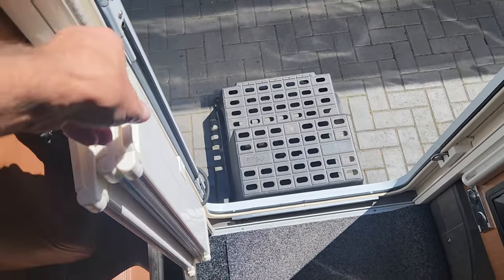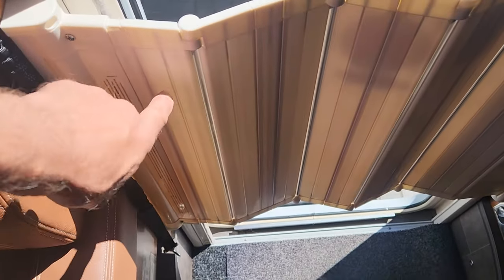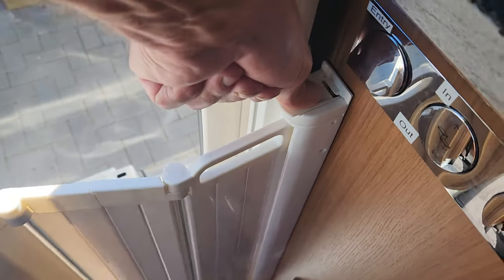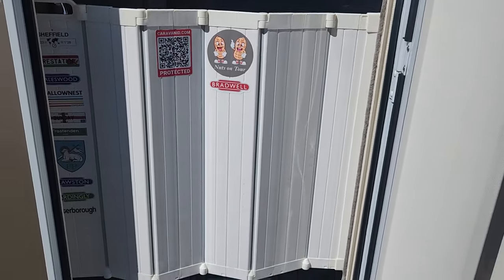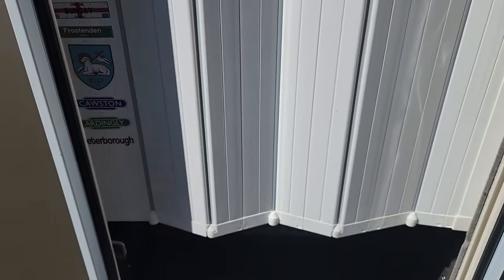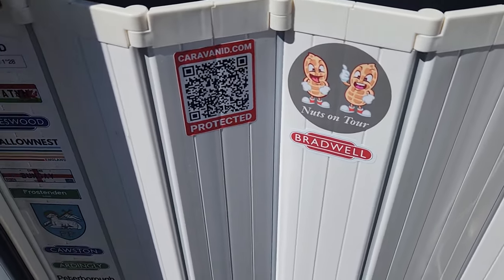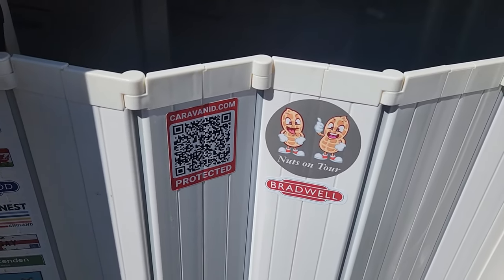Number two: the dog guard. This is actually a Baby Dan baby gate, but what we liked about it is all the individual sections — push down, slide, and it falls back out of the way. When it's locked in, you can add more plates so it fits exactly to the size of your door. We kept the extra pieces, so if we change vans with a bigger or smaller door, we can still make it fit.